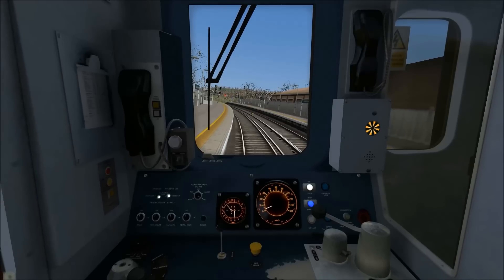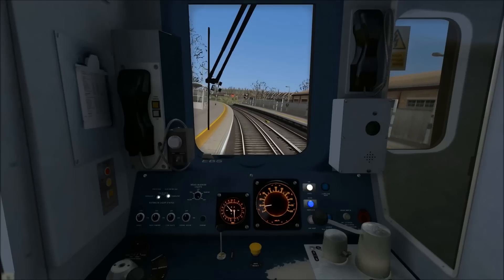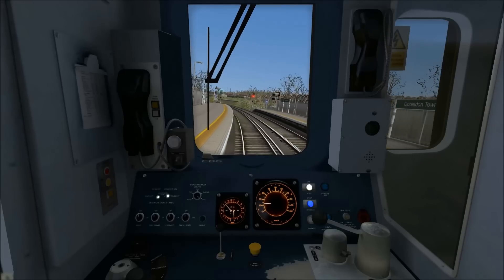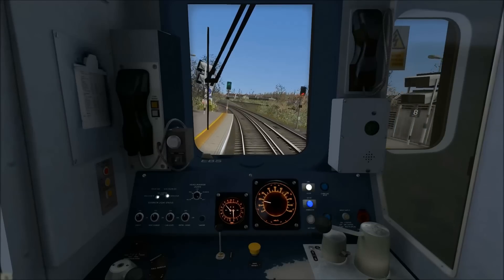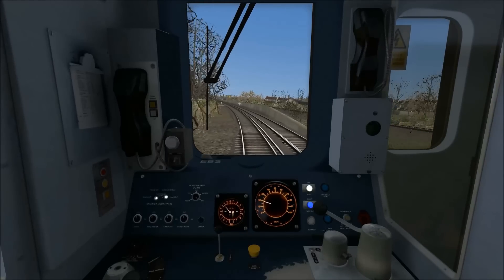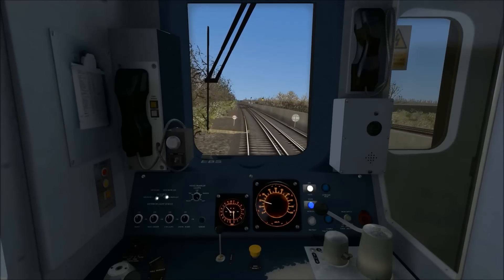Departing Coulsdon Town, the starting speed limit is 20 miles per hour and we've got just over three quarters of a mile to go to our first stop which is Reedham. Now that we've reached 20 miles per hour I've just idled the power to allow the train to coast until we're able to accelerate further — the speed limit is shortly going up to 60 miles per hour.